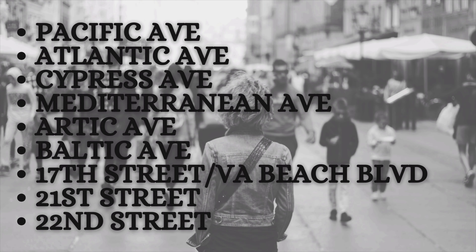The busier streets within the neighborhood include Pacific Avenue and Atlantic Avenue, and that's where all the action is, so it's obviously going to be very busy. Also Mediterranean, Baltic, Cyprus, 17th Street — which is also known as Virginia Beach Boulevard — and then 21st and 22nd Street, because that is exactly where the interstate is going in and out of the Virginia Beach oceanfront.